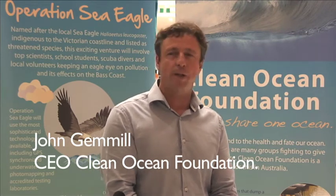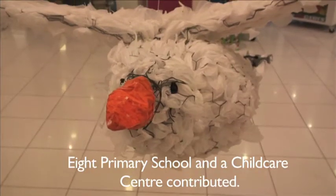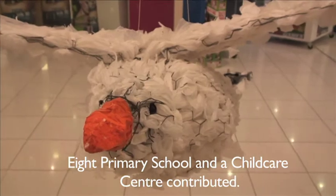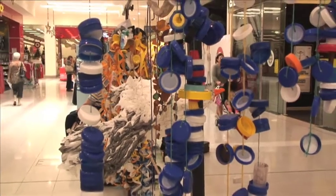This is Clean Ocean's first art exhibition. We thought it was a great way of emphasising how important our lovely ocean is and also engaging with the local community and the primary schools in the area who've put in some great work. It's also a great time to announce that Alison Lester will be our patron.